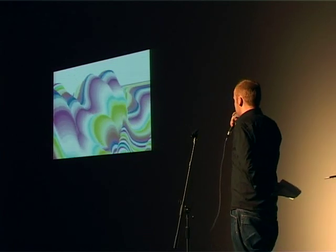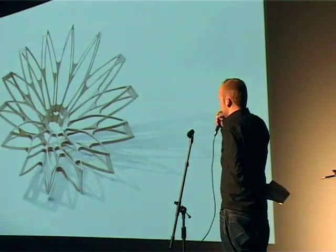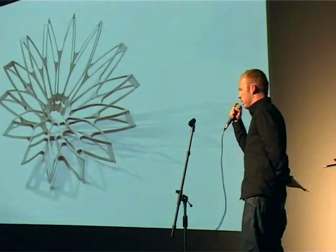This is designed by a Japanese artist, and the reason I showed this was that his work is completely devoid of narrative.